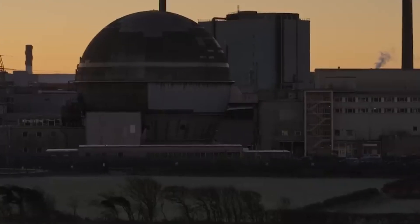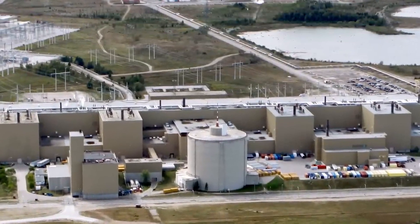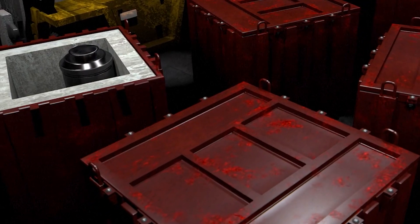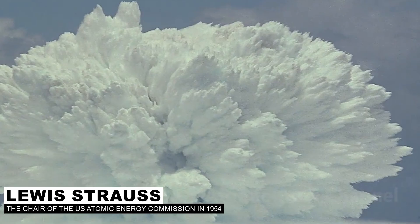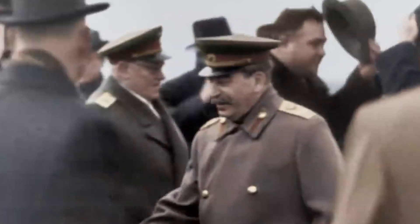But how did things get to this point? Could the disaster have been avoided? In addition to the fact that Britain was in a rush at the time, everybody was going crazy about nuclear energy. In 1954, for example, Louis Strauss, the chair of the US Atomic Energy Commission, predicted that nuclear energy would make electricity too cheap to meter. While it's clear that this prediction hasn't aged particularly well, it shows what people were thinking at the time.